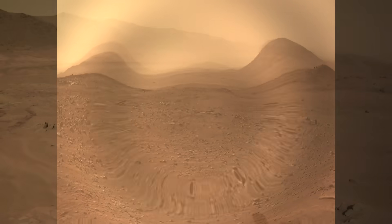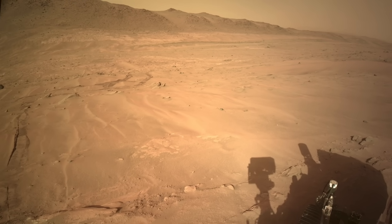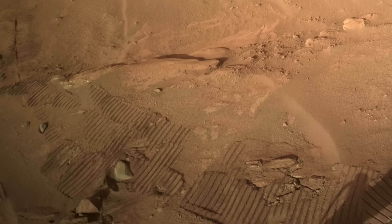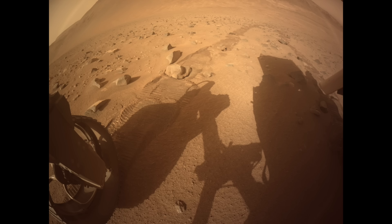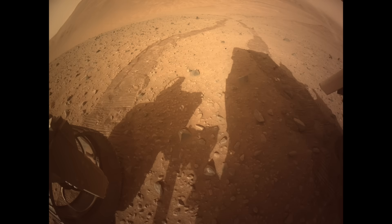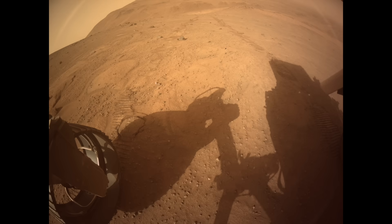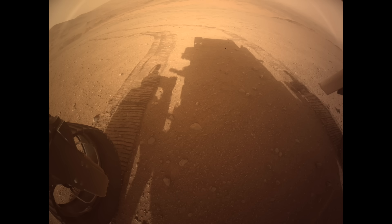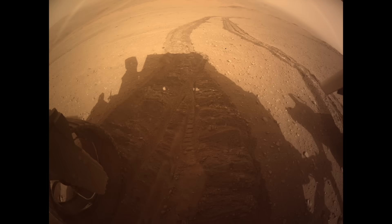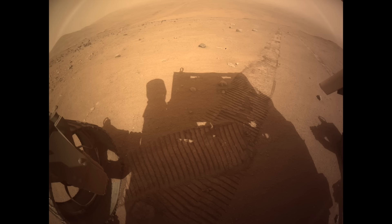Perseverance departed the floor of the Nuretva Valis Channel to begin its ascent of the crater rim back in August. The goal was to reach terrain just over the rim crest that looks like it has layers, perhaps deposited in some sedimentary environment before the impact that formed Jezero Crater. This would require driving up more than 500 meters in elevation across terrain that was in places steep and slippery.